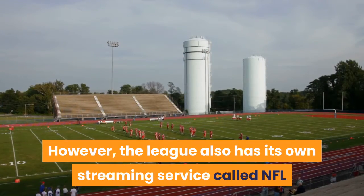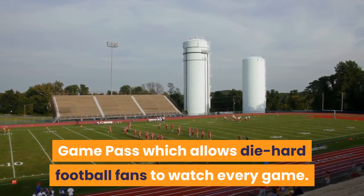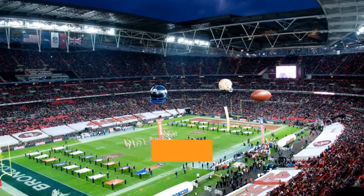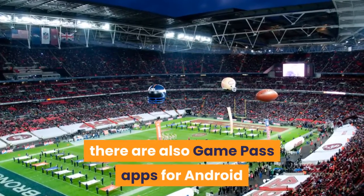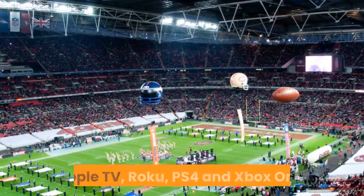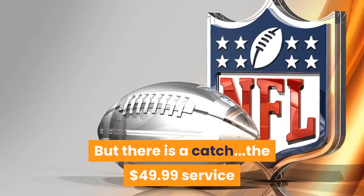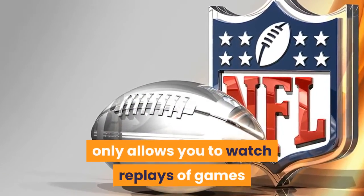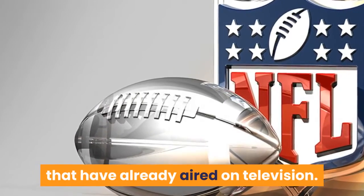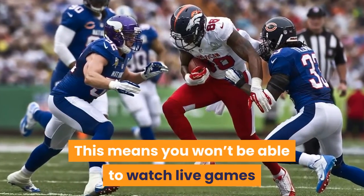The league also has its own streaming service called NFL Game Pass, which allows diehard football fans to watch every game. Just like other modern streaming services, there are also Game Pass apps for Android and iOS mobile devices, as well as on the likes of Chromecast, Apple TV, Roku, PS4 and Xbox One. However, the $49.99 service only allows you to watch replays of games that have already aired on television, meaning you won't be able to watch live games as they happen.